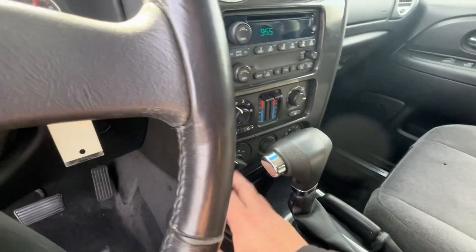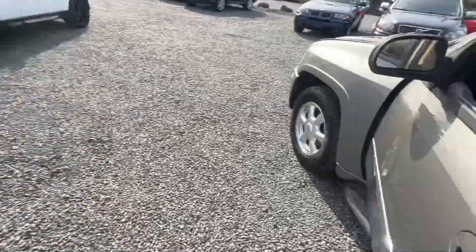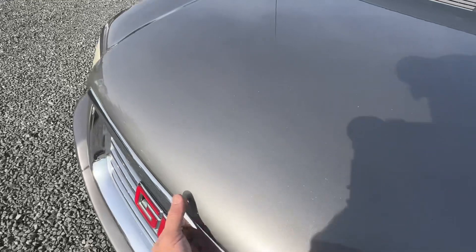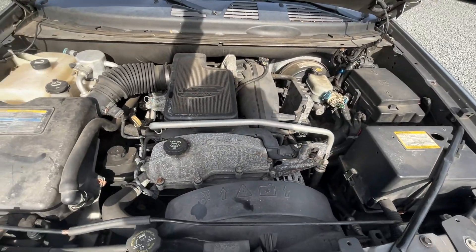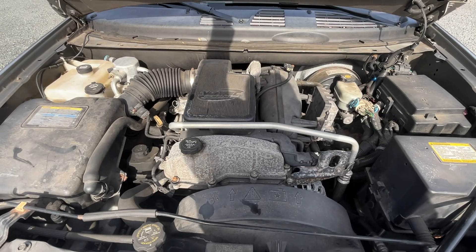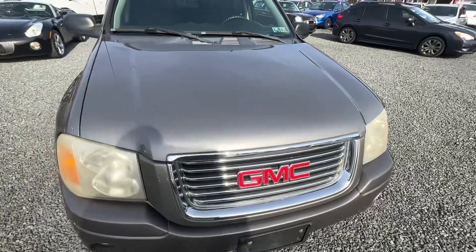Here are your radio controls, cruise control, four-wheel drive features, and automatic transmission. Let's hop the hood here — it's got that 4.2-liter inline six-cylinder Vortex motor, very comfortable, very powerful, and also very reliable.